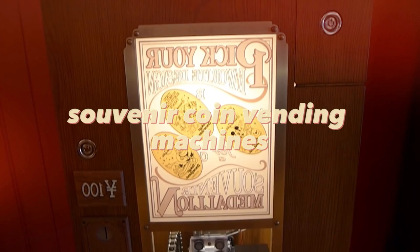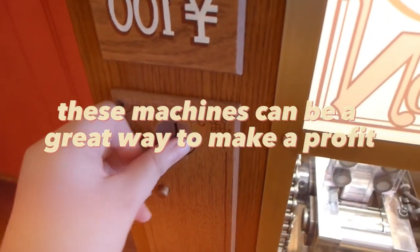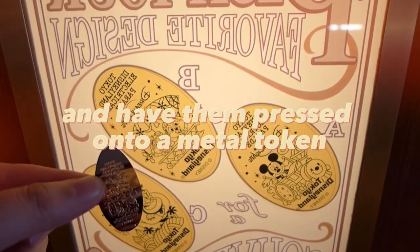Souvenir coin vending machines are another popular choice, especially in tourist areas. These machines can be a great way to make a profit on popular souvenirs. Customers can choose from a variety of designs and have them pressed onto a metal token.